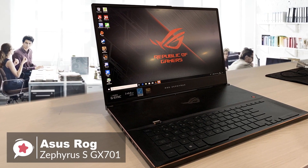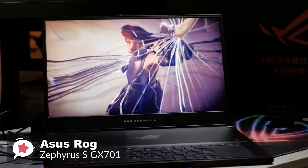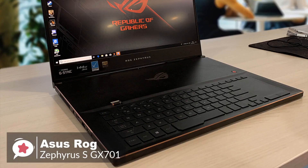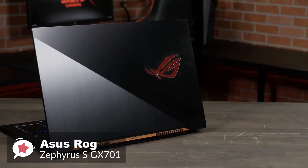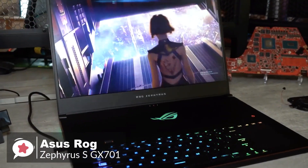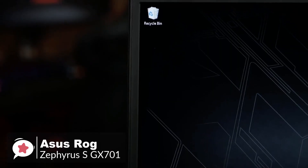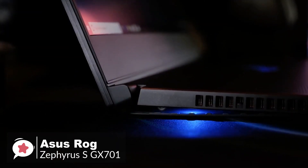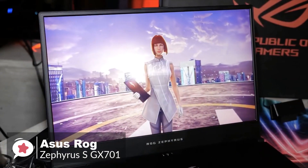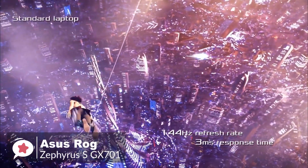At number 1 is the Asus ROG Zephyrus S GX701 Gaming Laptop. Thanks to some of the latest and most powerful gaming technology along with an impressive light and thin design, the Asus Zephyrus GX701 is simply one of the best gaming laptops on sale today. Inside is an Intel Core i7-8750H 6-core processor, NVIDIA GeForce RTX 2080 with Max-Q design and 6GB GDDR6, up to 24GB DDR4 memory, and up to 1TB NVMe SSD. The GX701 achieves a compact footprint thanks to its super-narrow bezels, and the 17.3-inch screen offers a high 144Hz refresh rate and 3ms response time.